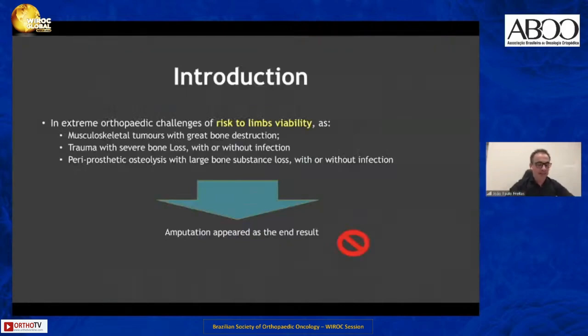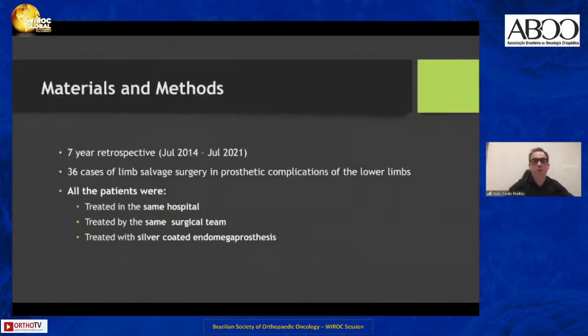There are extreme orthopedic situations that put at risk the viability of limbs. These are the cases of musculoskeletal tumors with severe bone destruction, trauma with severe bone loss with or without infection, and periprosthetic osteolysis with large bone substance loss with or without infection. In these situations, amputation appears as the end result, and this is the outcome we want to avoid.